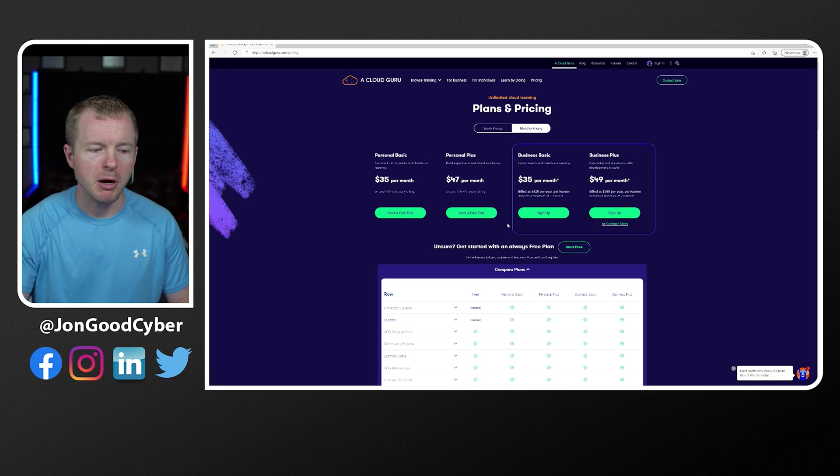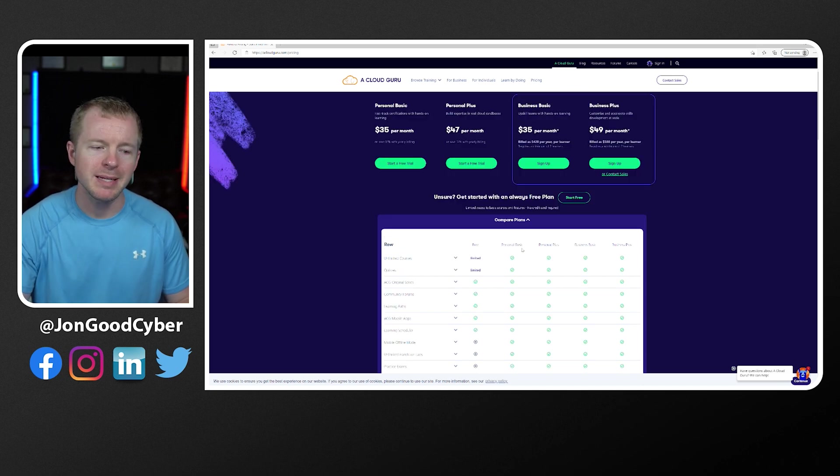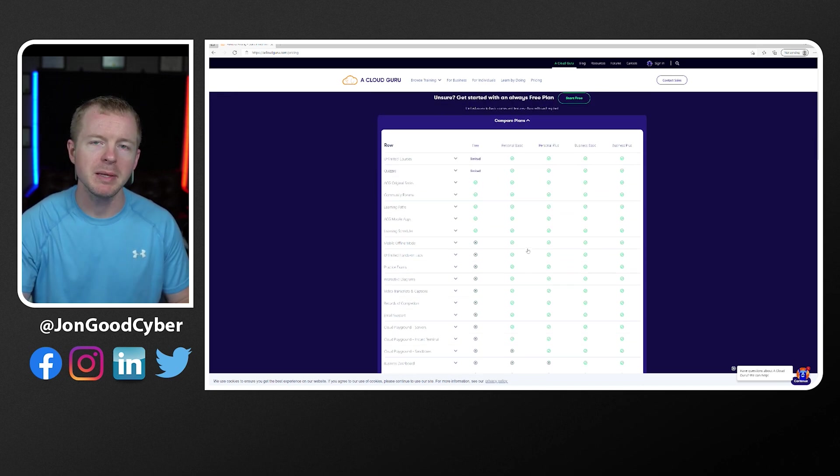If we do the Compare Plans, we can scroll down and see that you do have a free tier as well, though you're going to be limited with it. The big difference between the Basic and the Plus plans is going to be the Sandbox access. With the Plus option, you can get the Sandbox environment, meaning you can spin up different instances of cloud environments and play around without having to worry about cost. That's a huge benefit, especially when you're first starting out.